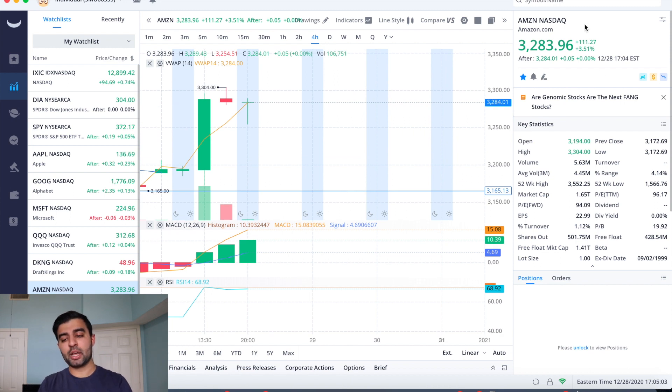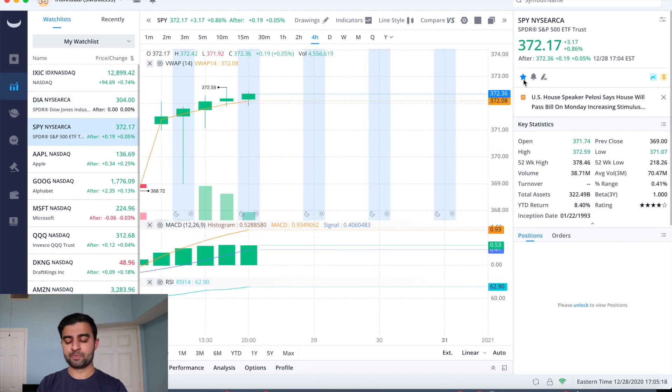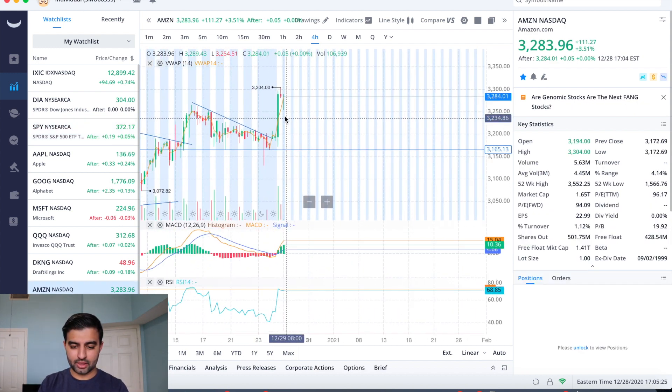We'll take a look at Amazon, some key support and resistance levels that we were looking at, how we spotted that pattern coming, and what we're looking for moving into the future. So great green day for Amazon — up $111.27, which is 3.51%, pretty flat after hours. Compare that to the NASDAQ up 0.74%, the Dow up 198 points (0.66%), and the S&P up 0.86% as well.